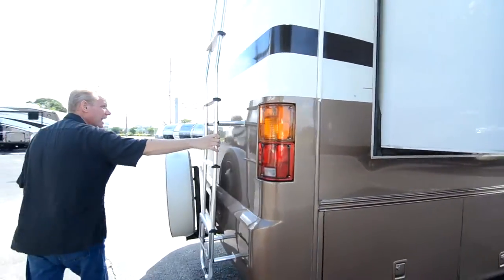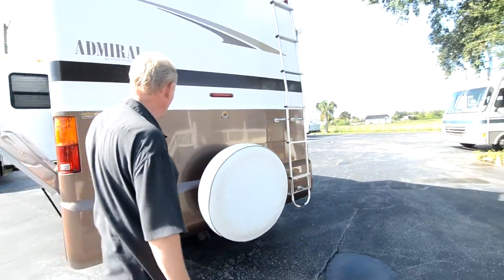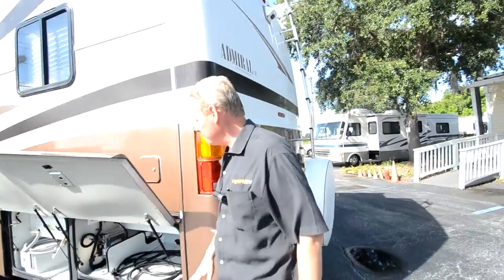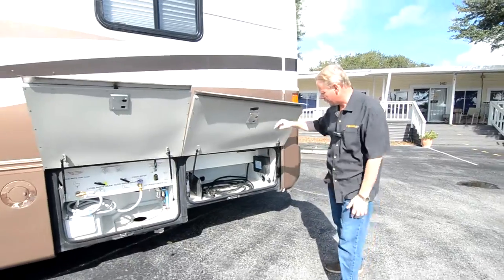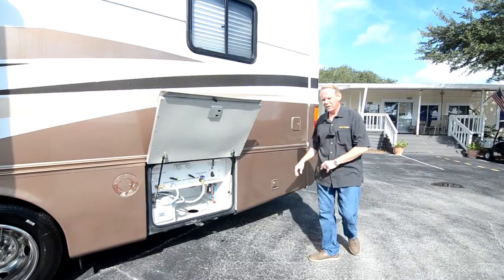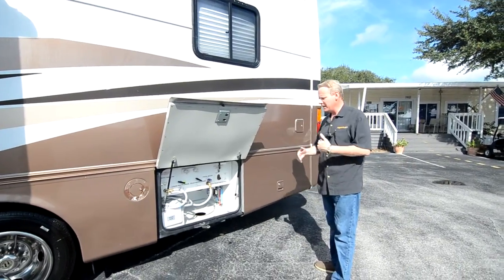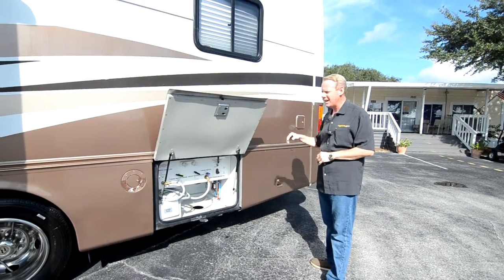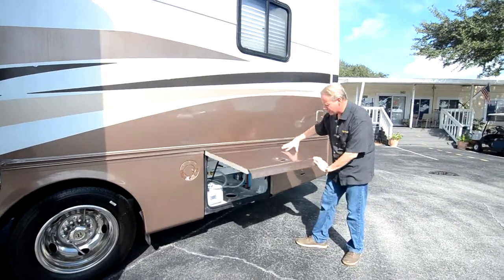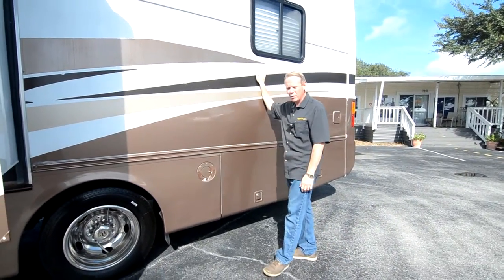Coming around to the back, we've got our aluminum ladder going to the roof in excellent shape. All of the paint back here is above excellent shape — just no wear or tear hardly at all. We've got a spare tire and nice graphics back here. Coming along to the side, you can see our electrical bay — everything is neat as a pin in there, and it's a 30-amp coach. This bay door has a couple of little chips and surface scratches, but really minor. This is our wet bay — really clean condition in there, and the door is in really great shape.